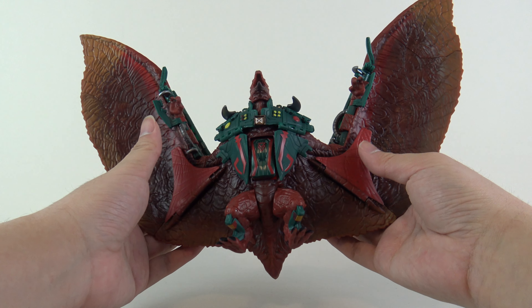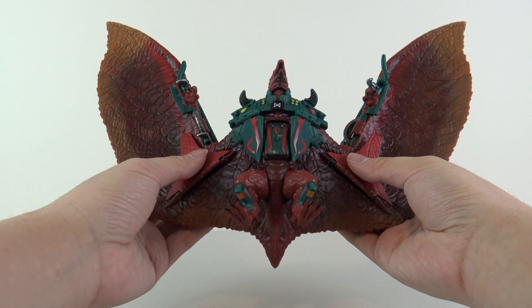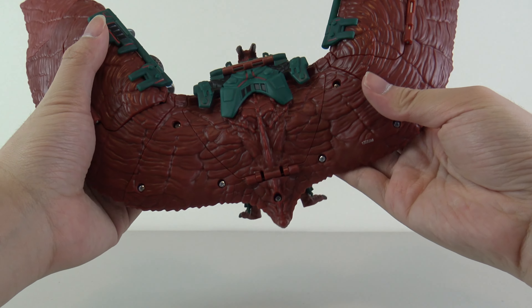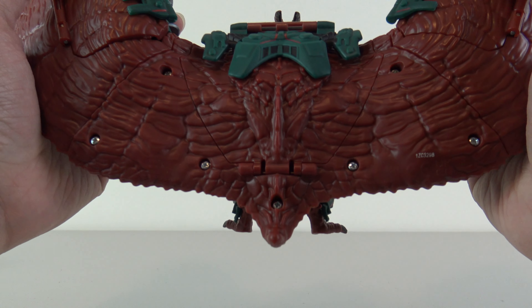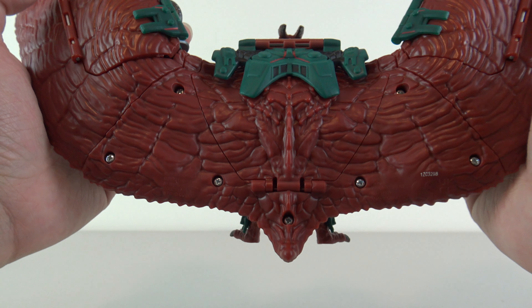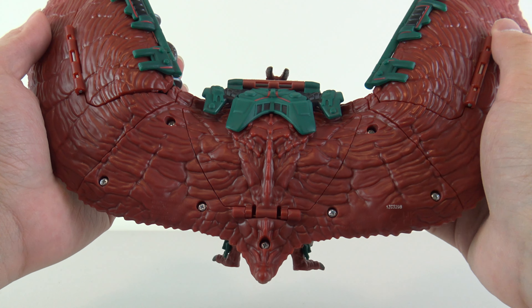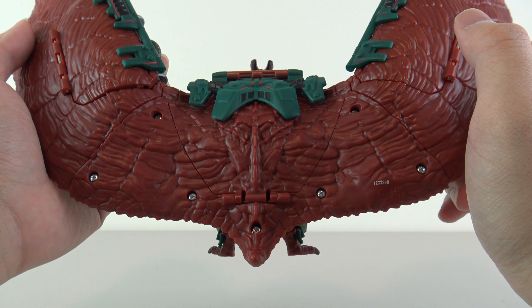Despite this being a Titan Tech transforming figure, it can still function very well as just Rodan itself — you can just ignore the transforming feature. So that is what we're going to look at today: how good is this Rodan in terms of Playmates quality, not Jax-specific quality? Without further ado, let's get on with it.